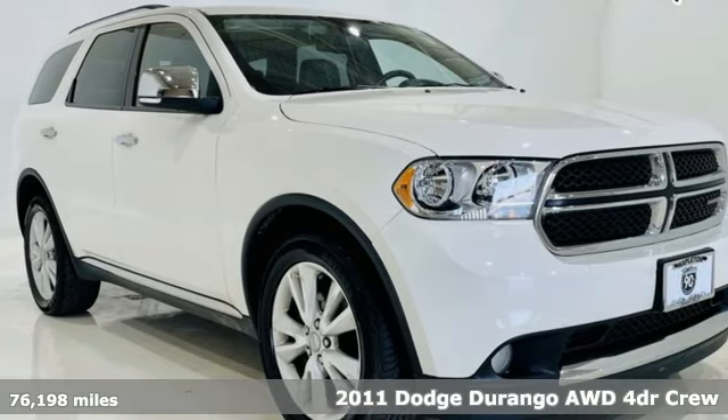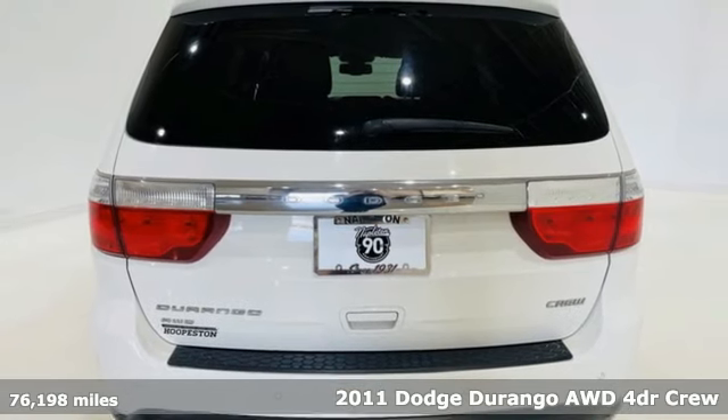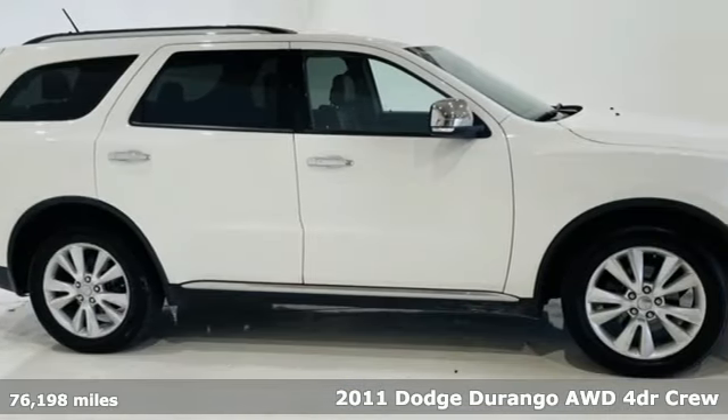Here's a 2011 Dodge Durango. More is better — more power, more space, and more fuel economy await in this uncompromising SUV.